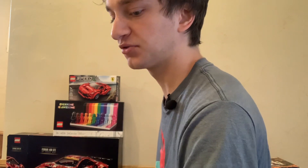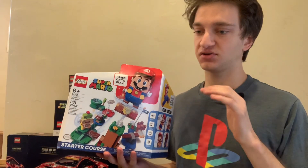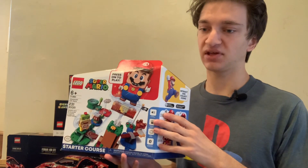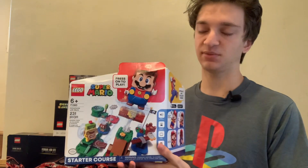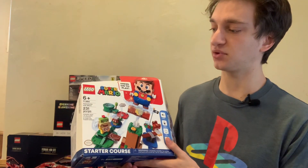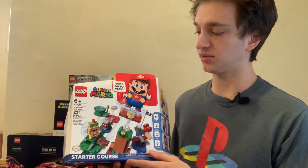My third most invested in theme is the LEGO Mario sets. There's a pretty steep drop-off from LEGO Harry Potter to LEGO Mario. This represents about $300–$400 worth of my investment in LEGO Super Mario sets. This is set number 71360, the Adventures with Mario set, and it's got 231 pieces.